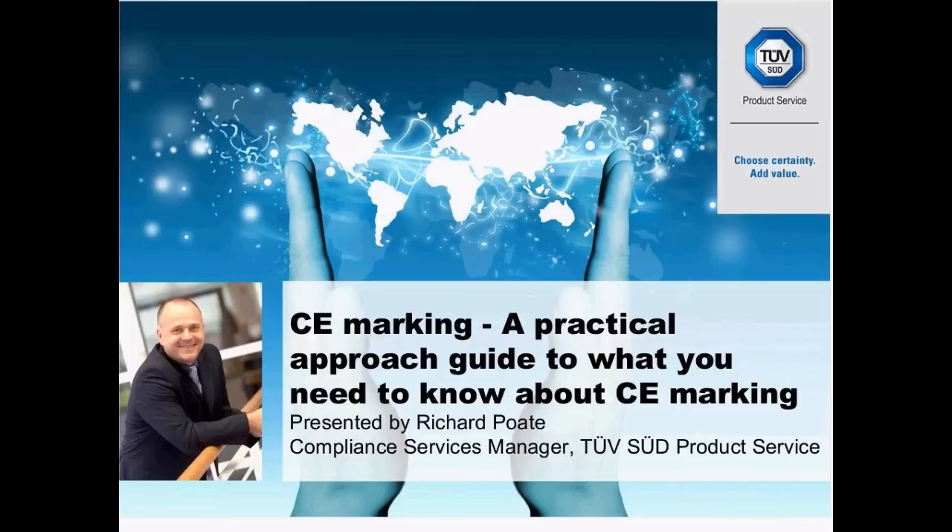Hello, everybody. Good afternoon to you all. Today, I'd really like to talk to you about CE marking, and more importantly, practically what you need to know to be able to go about selling your products throughout Europe — and hopefully demystify this topic of CE marking for everybody.